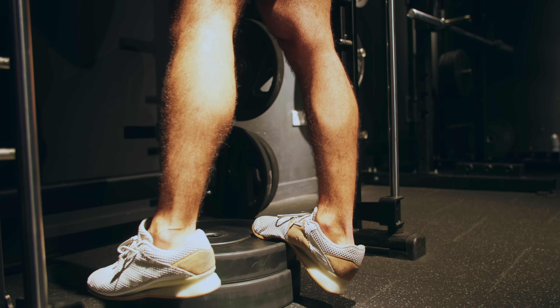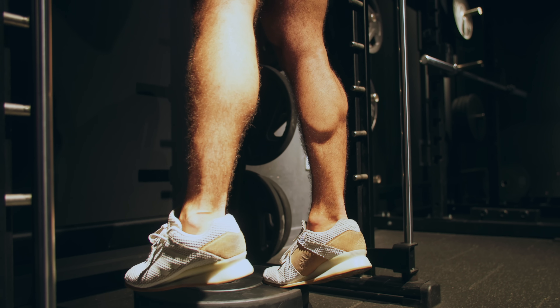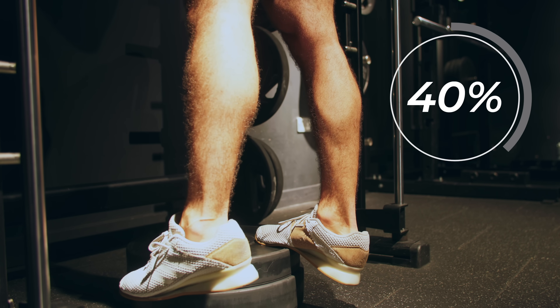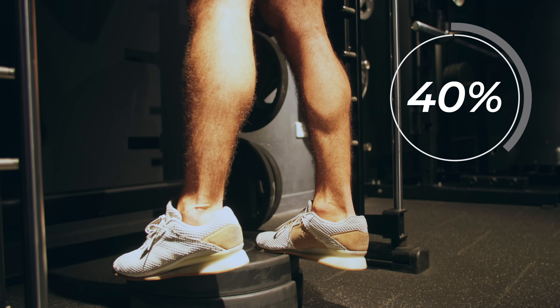Which leg do you think grew more? The calf performing forced reps — or lengthened supersets — saw around 40% more muscle growth. Was it the forced reps? Was it the lengthened training? I'm inclined to think it was both, especially based on the remainder of the research on lengthened training and on forced rep-like techniques.